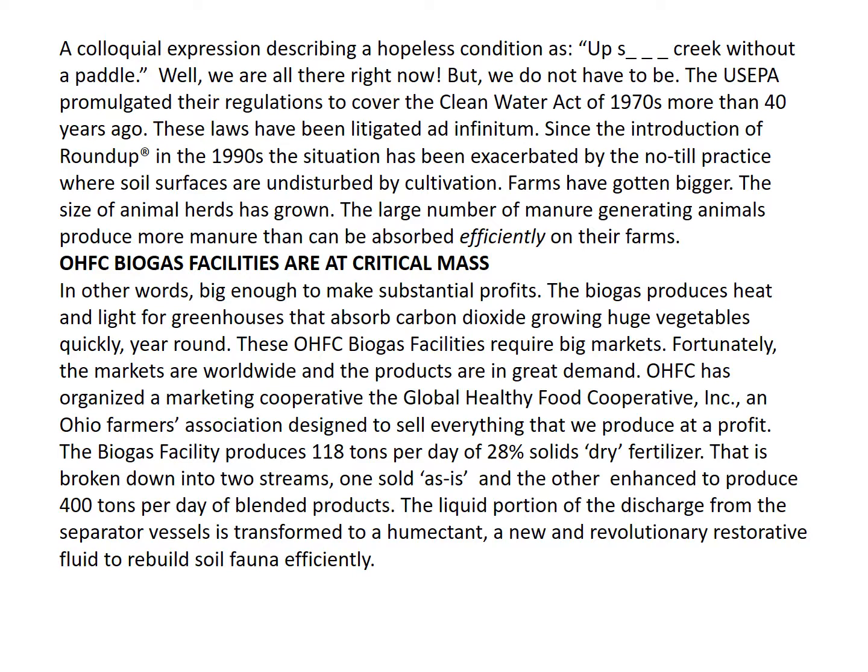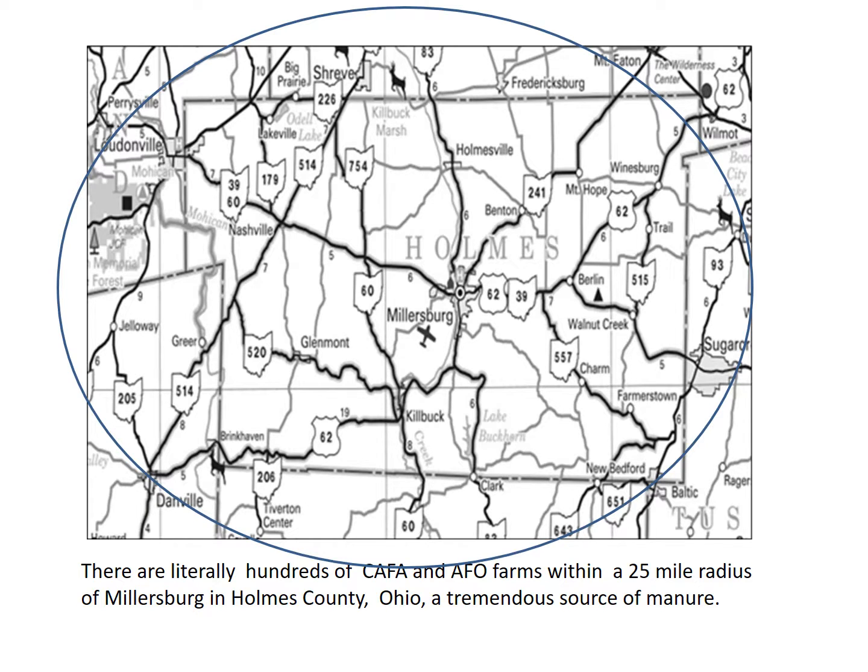OHFC has organized a marketing cooperative, the Global Healthy Food Cooperative Incorporated, an Ohio Farmers Association designed to sell everything that we produce at a profit. The biogas facility produces 118 tons per day of 28% solids dry fertilizer, broken down into two streams: one sold as is, and the other enhanced to produce 400 tons per day of blended products. The liquid portion of the discharge from the separator vessels is transformed into a humectant, a new and revolutionary restorative fluid to rebuild soil fauna efficiently. There are literally hundreds of CAFO and AFO farms within a 25-mile radius of Millersburg in Holmes County, Ohio — a tremendous source of manure.